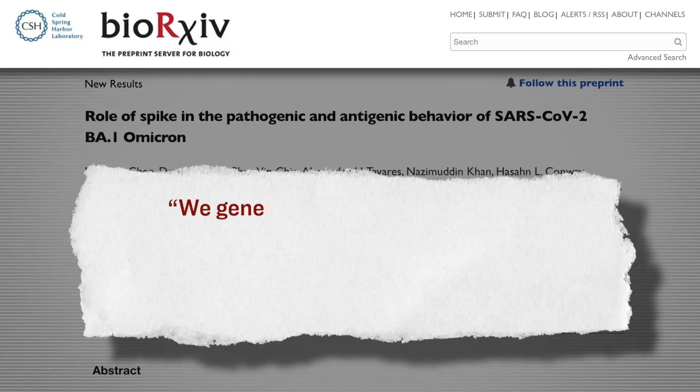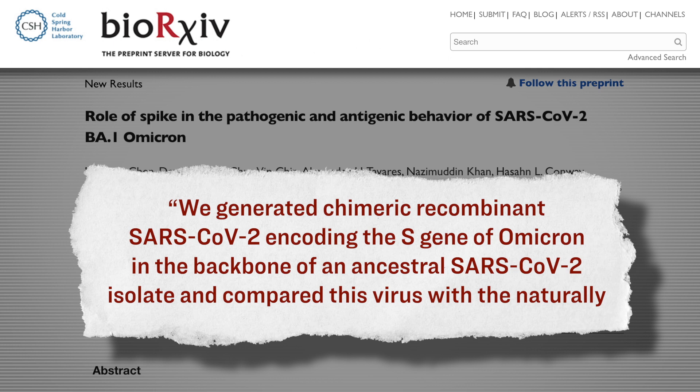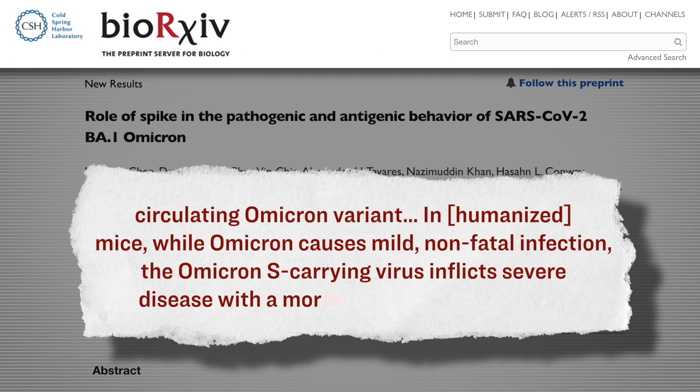In terms of the effect of this new strain, here is specifically what they wrote: 'We generated chimeric recombinant SARS-CoV-2 encoding the S gene of Omicron in the backbone of an ancestral SARS-CoV-2 isolate and compared this virus with the naturally circulating Omicron variant. In humanized mice, while Omicron causes mild, non-fatal infection, the Omicron S carrying virus inflicts severe disease with a mortality rate of 80%.' Furthermore, the researchers noted that their chimera creation was good at not only evading the immune system, but also establishing and replicating itself within the lung cells of mice.